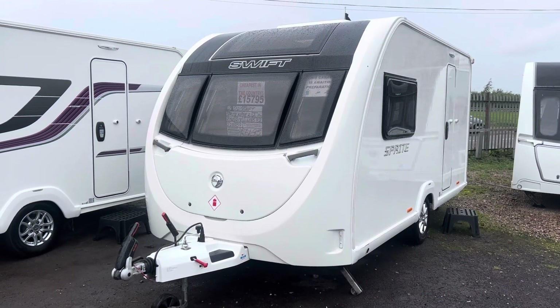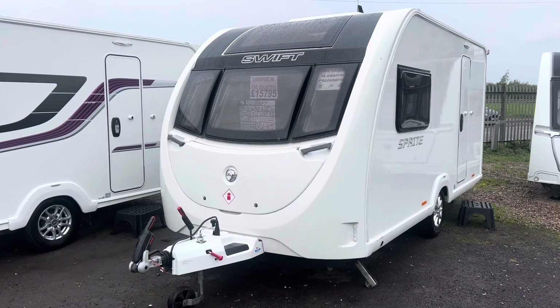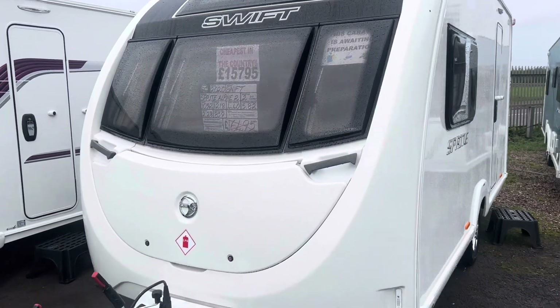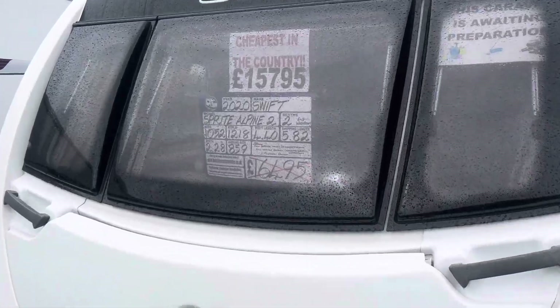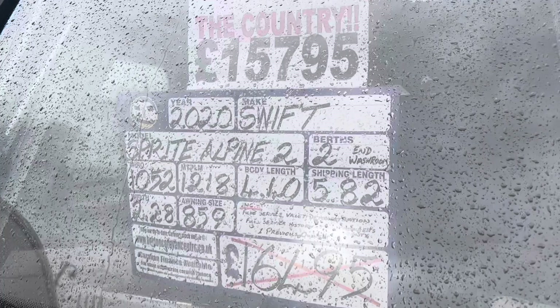Hi folks and welcome to Burton Caravan Centre at Camwell. My name's Marcus, I'm one of the sales team here at Camwell, and today I'm going to be taking you for a tour around one of our latest arrivals. We've just had into stock a 2020 Swift Sprite Alpine II.